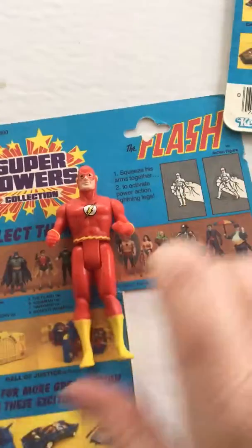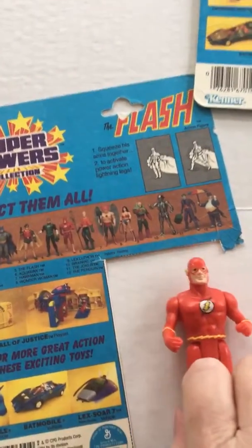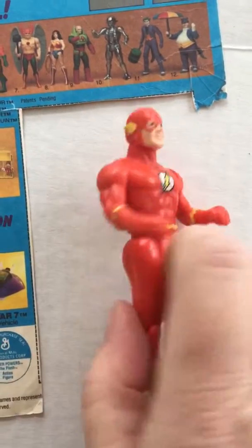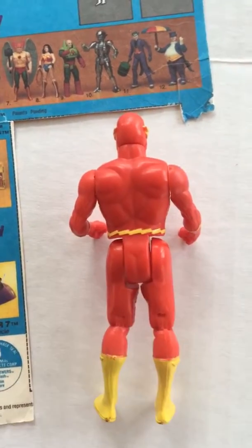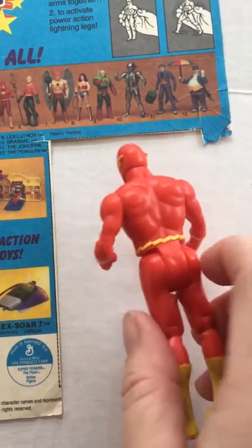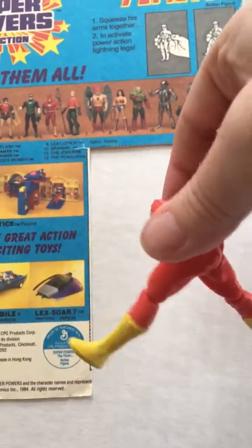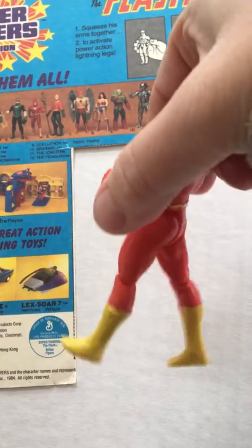Next we have the Flash. Instead of squeezing his legs, you're going to squeeze his arms — this activates his running motion.